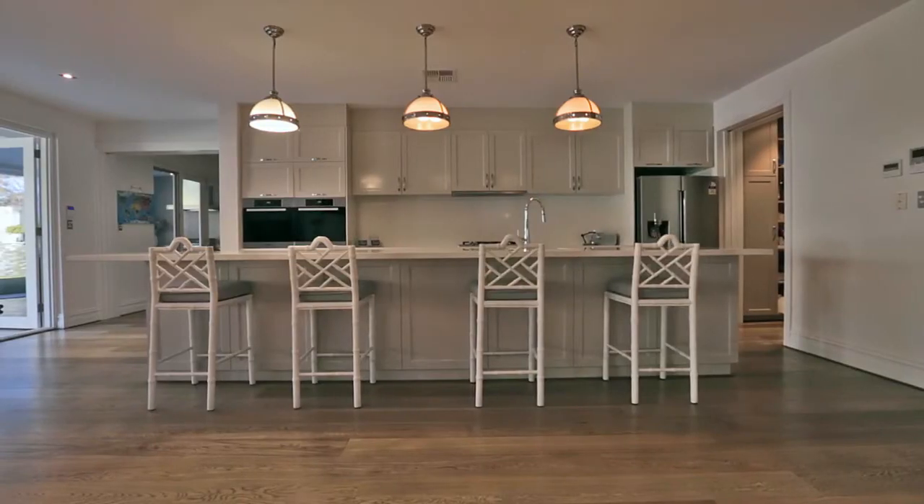Wide French oak timber floorboards, three metre high ceilings throughout and a four metre long Caesarstone kitchen island are just a taste of the high-spec finishes and fixtures that this home offers.